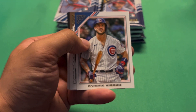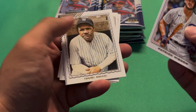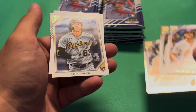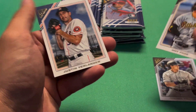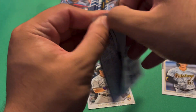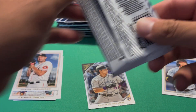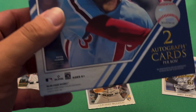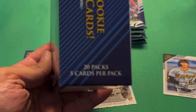Here's a look at the design for this year — we have a Patrick Wisdom to start it off, definitely an improved design. We have a Colton Welker rookie, that's a foil card. I have a Hoy Park rookie and a Justin Verlander. I'm going to try to go through the base a little bit faster. We have 100 total cards in here, 20 packs per box with five cards per pack.